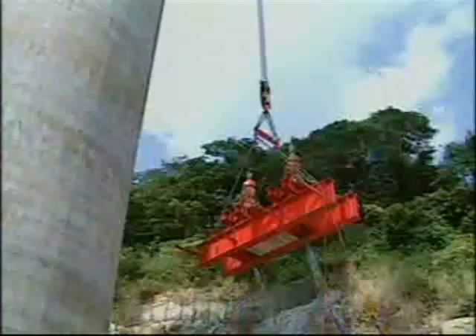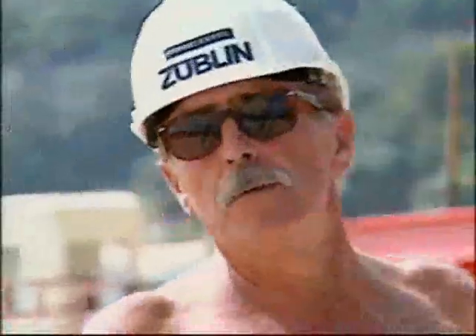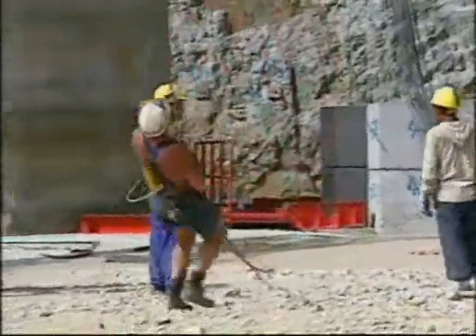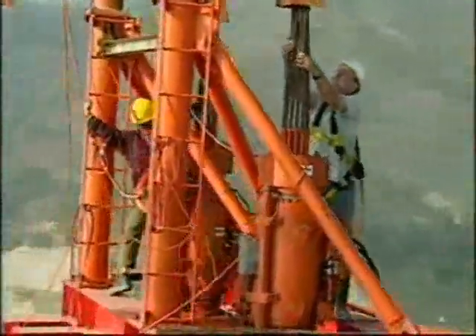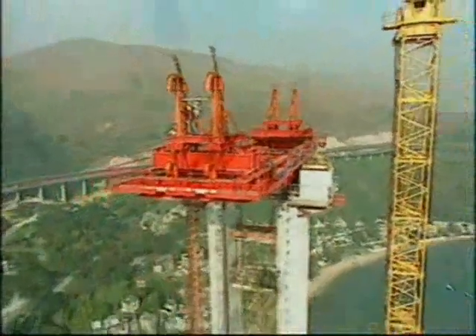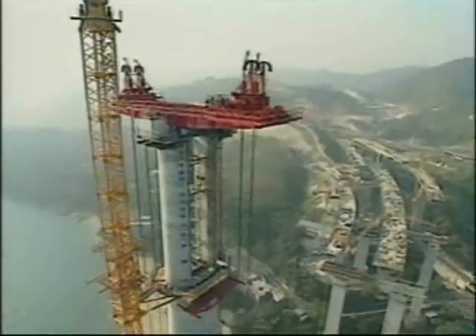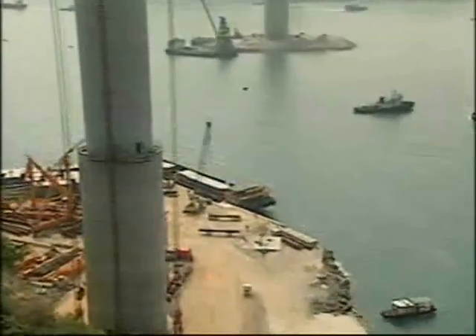At the base of each tower, preparations were made to install the heavy lifting system to be used for raising the steel tower heads and starter panels for each of the decks. Two 200-tonne strand jacks were mounted on each side of the lifting beams, which had been stressed to the tower concrete. With the heavy lifting gear in place, the site was ready for the delivery of the steel components.